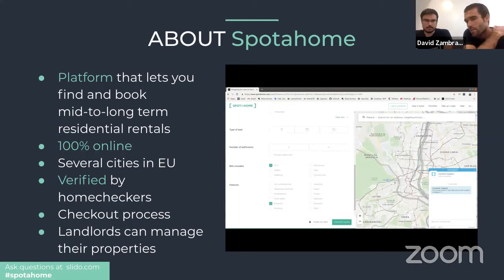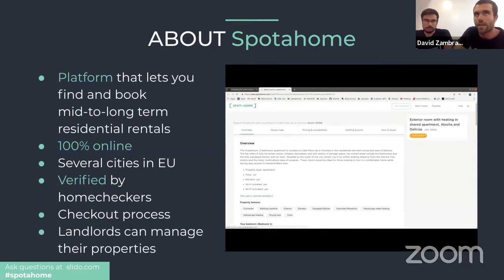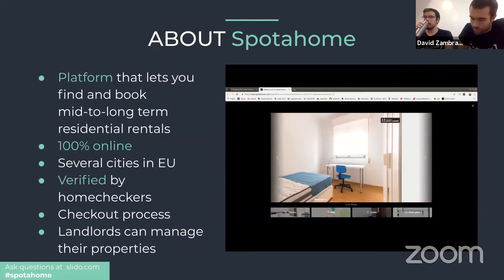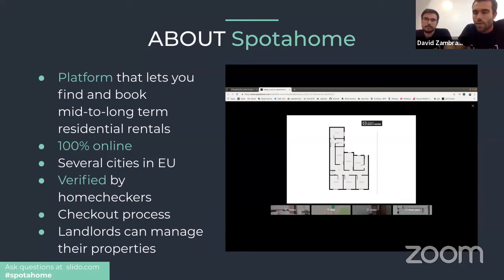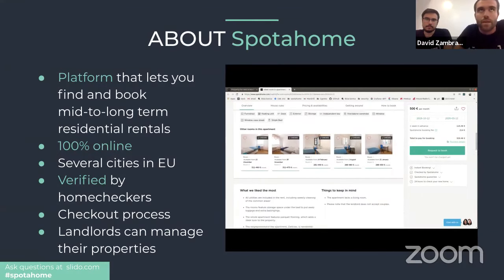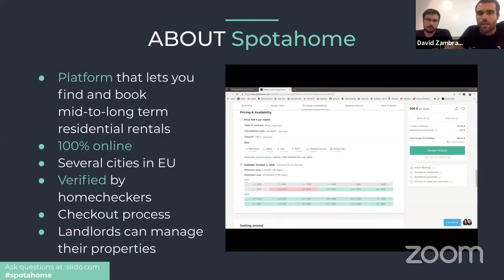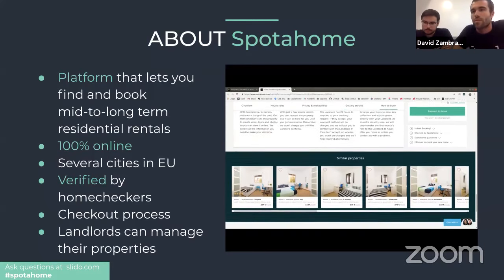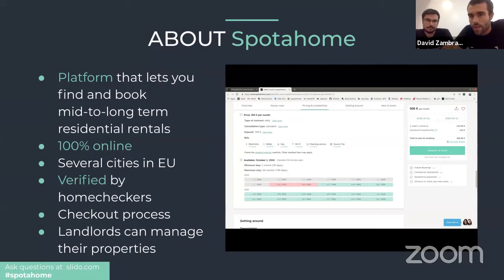We achieve this through the figure of the home checker. These are people who visit properties in advance, interview landlords, and gather as much information as possible. They upload high-quality pictures, videos, video tours, and floor plans so that all the information is properly listed and our customers have everything they need to make the best possible decision. Here's how a property summary looks — and from that point, when the user has selected a property, we also offer a checkout process.